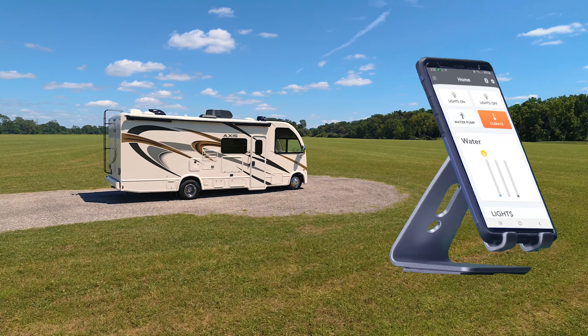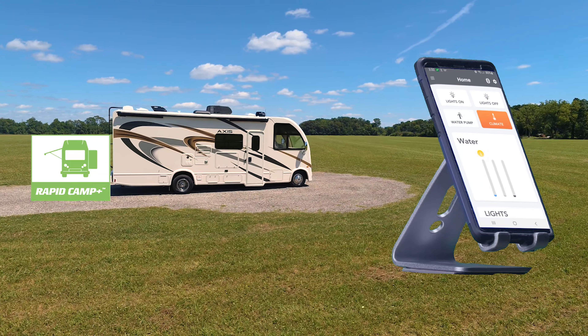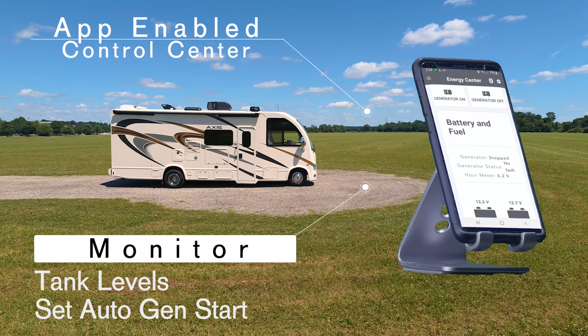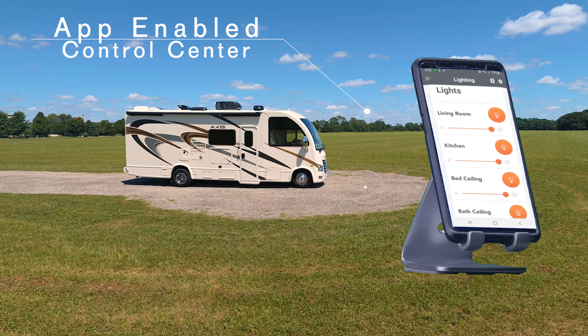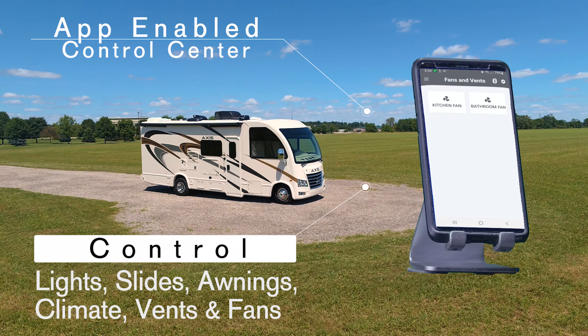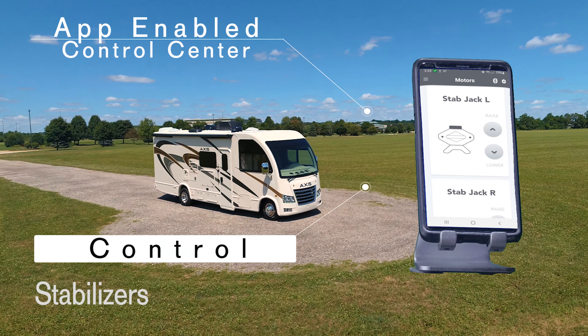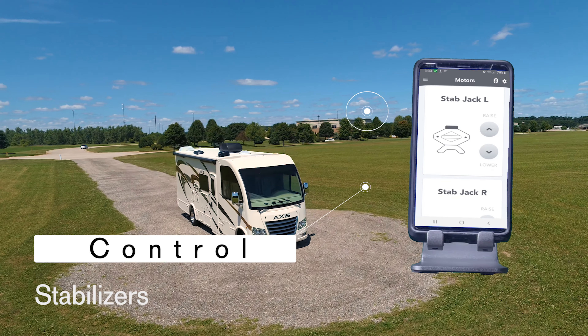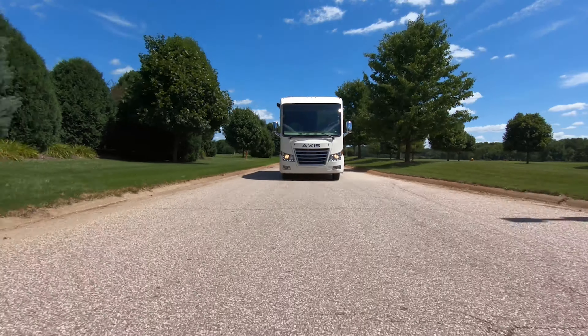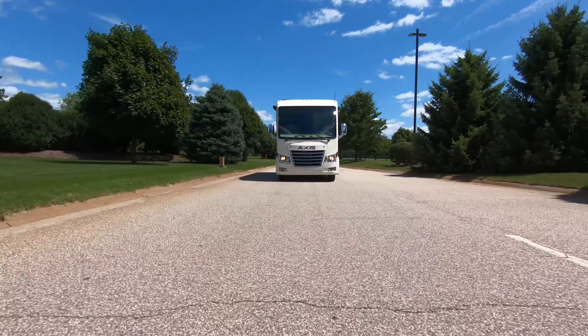The Axis also comes standard with easy-to-use tech. Rapid Camp Plus is your all-in-one control center where you can set your auto-gen start, check your tank levels, and control your lights, slides, awnings, climate, vents, and fans. If your Axis has electric stabilizers, you can extend or retract them from the full-color touchscreen, from your phone, or tablet when you download the app.